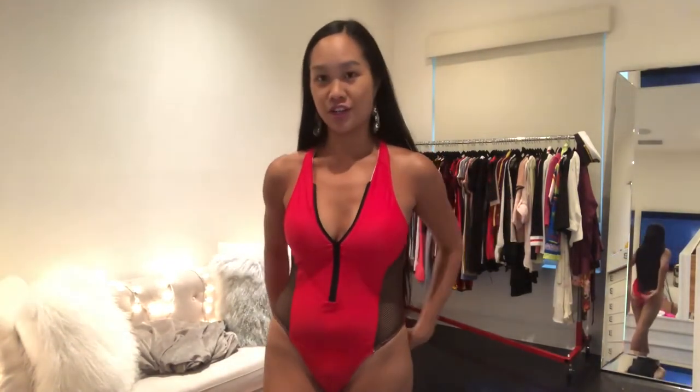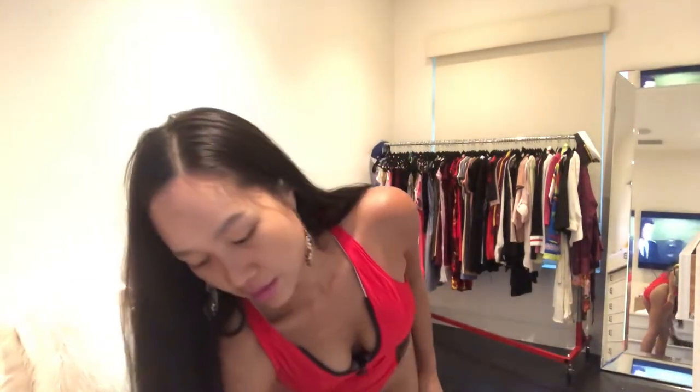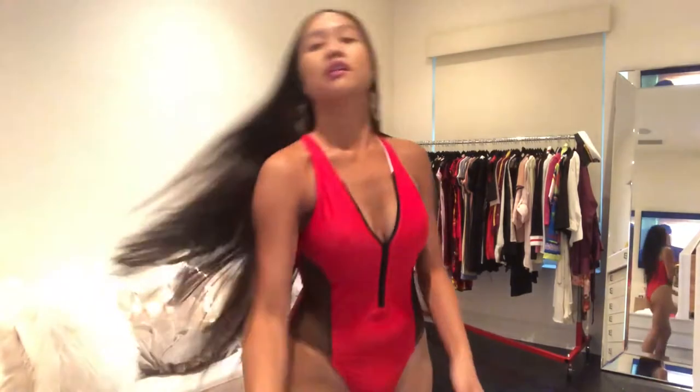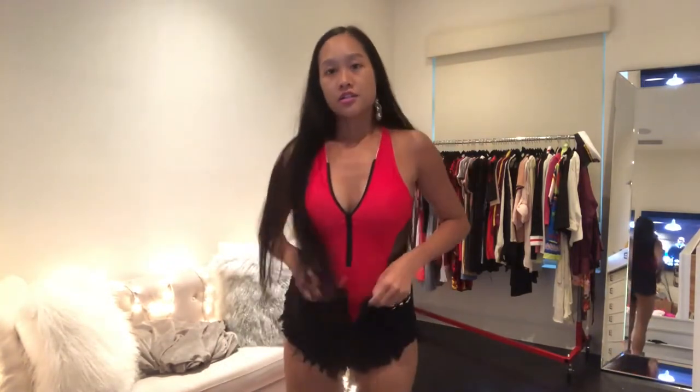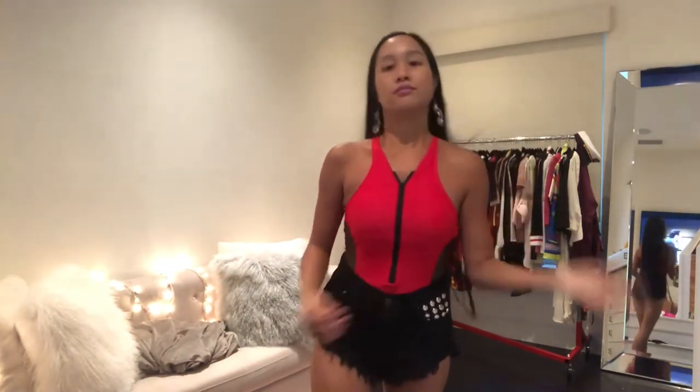You could wear this as a bikini but also as a regular top if you wanted to go out — like to the club, matched with some shorts. I have some black shorts here just to show you. It's so cute! I love the color, it's bright and really comfortable. I absolutely love this — I'd definitely wear it to the beach, the pool, or out to the bar. Very versatile.